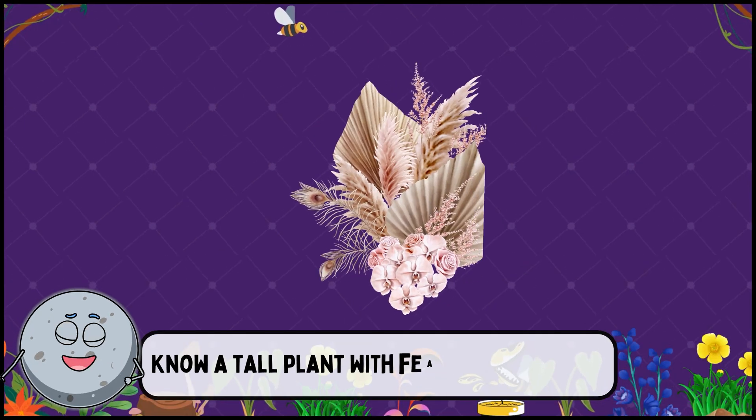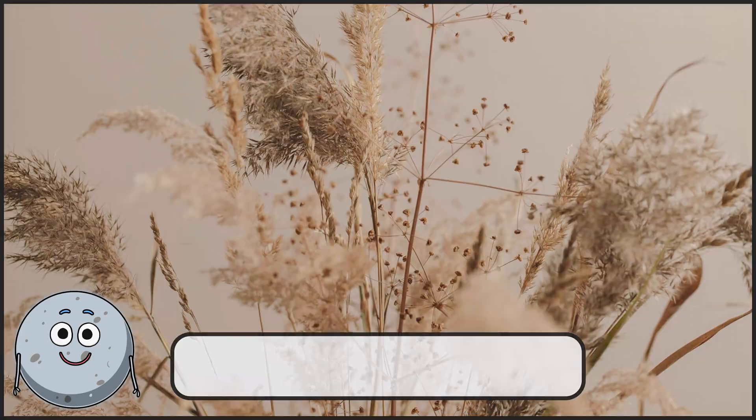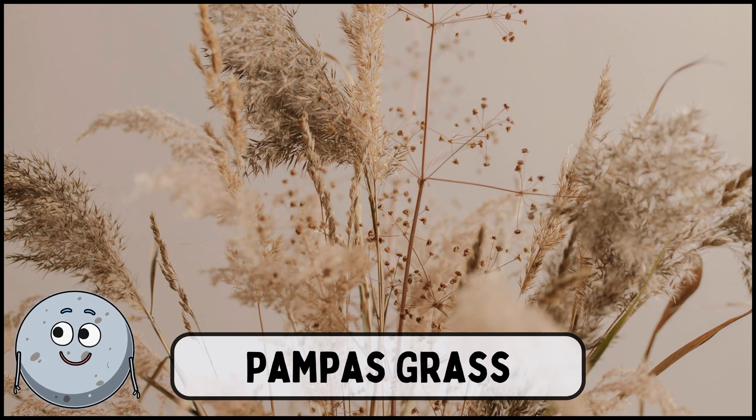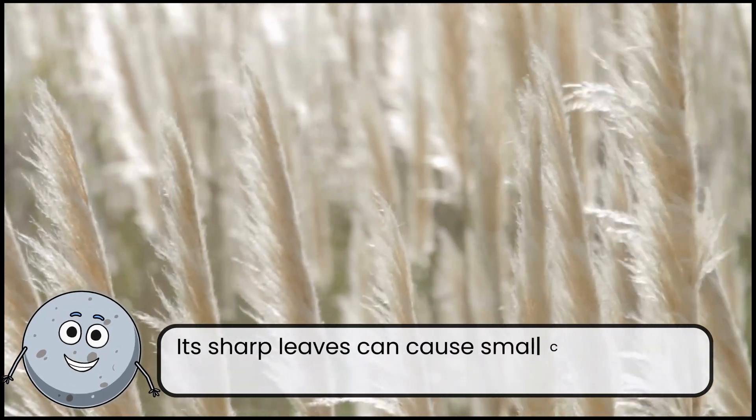Know a tall plant with feathery flowers? This is pampas grass. Its sharp leaves can cause small cuts on your skin.